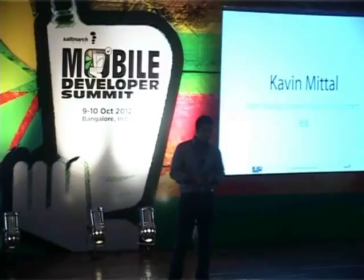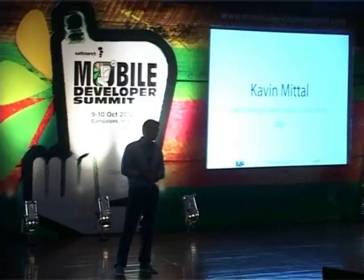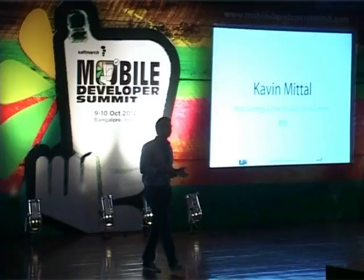Hi guys, I'm Kavan Mitho. I'm here to talk about how to build some phenomenal, great mobile-first products. I lead strategy and new product development at BSB — Bharti Software Venture — a little startup funded by Bharti that's building some really cool, interesting mobile-first products within the market.